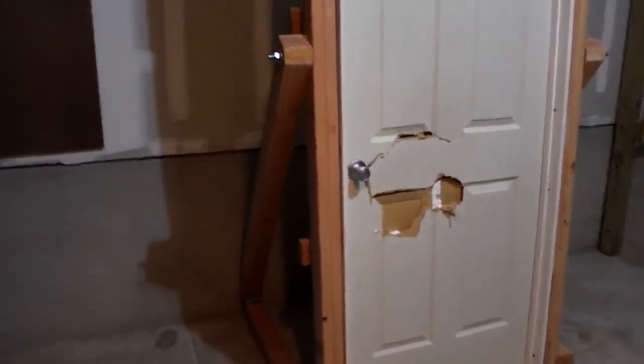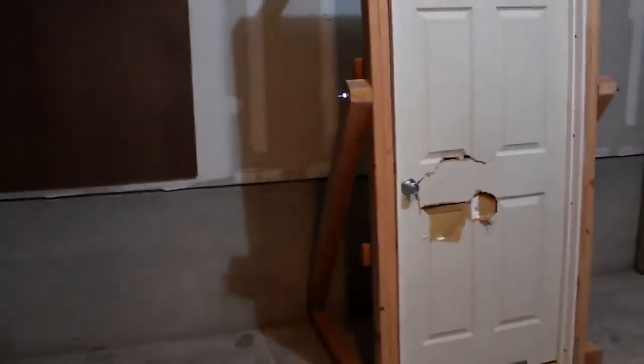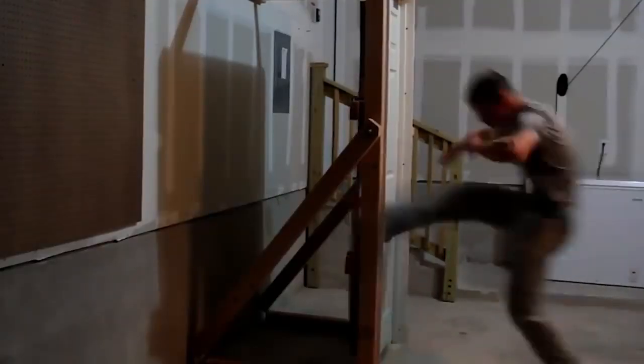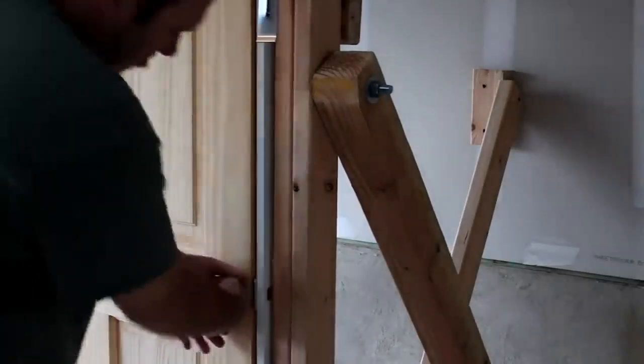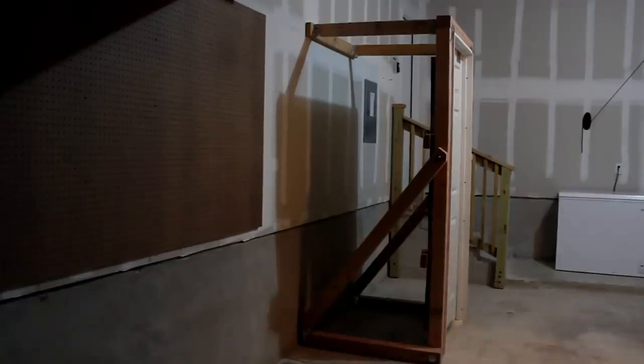It's a barricade for the door, developed by Haven Shield. It's a device that can be installed on any standard door, improving its security features. The manufacturer claims that the barricade is an effective way to protect against thieves.